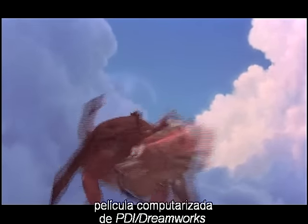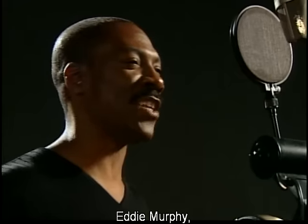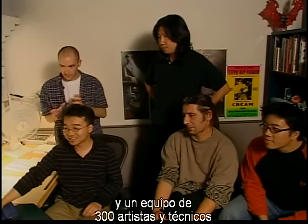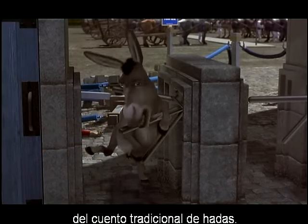In Shrek, the new fully computer-animated film from PDI DreamWorks, Mike Myers, Eddie Murphy, Cameron Diaz, and John Lithgow, plus a team of 300 artists and technicians, turn the classic fairytale formula upside down.